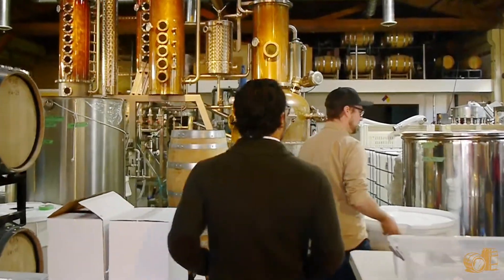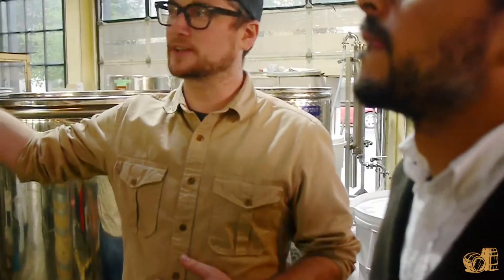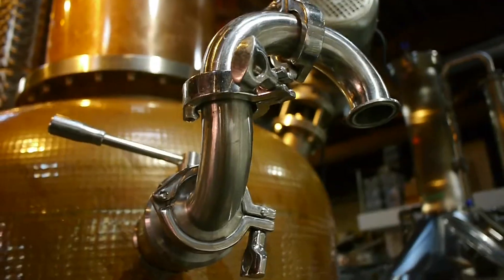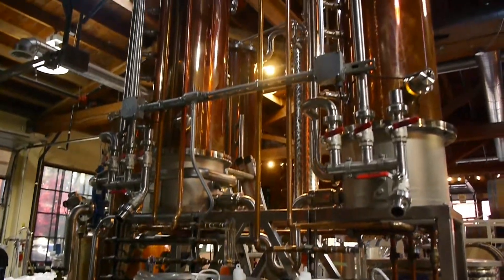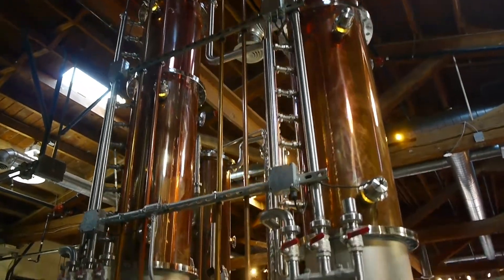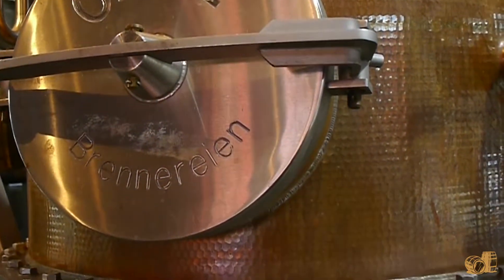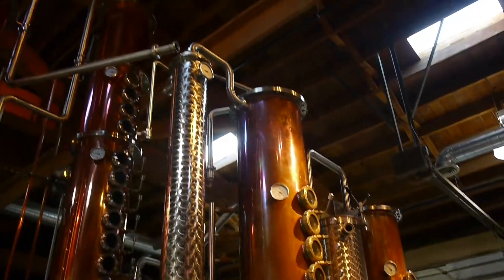It's a cool place. We do almost all of our products on this setup — we just change the configuration of the still based on whatever we're distilling that day. It's a Christian Karl still out of Germany, with various different components, and we change the configuration depending on what we're distilling. The most basic setup is just pot still straight to the condenser, which is what we do for our whiskies — a very classic pot still distillation, no columns. The middle column we use mostly for brandies and rums.